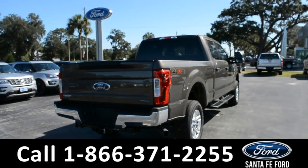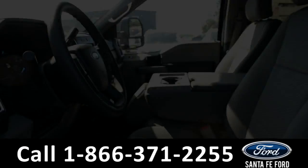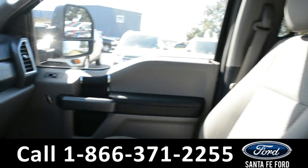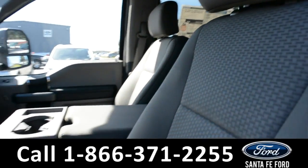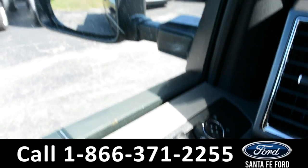Now let's take a quick look at the inside. Here's a look at the inside. The seats are gray cloth. This vehicle does have powered windows, locks and mirrors.